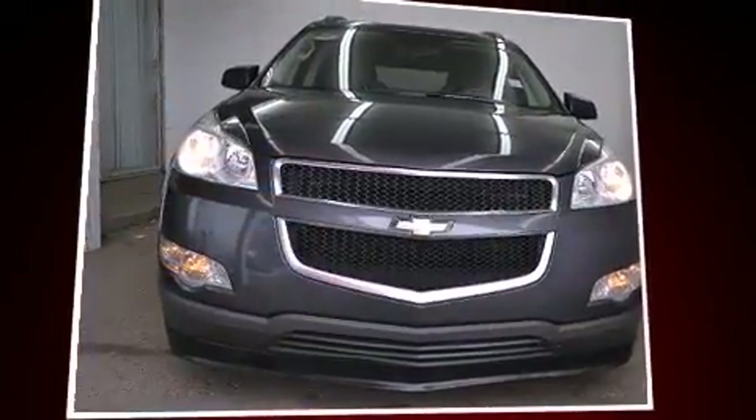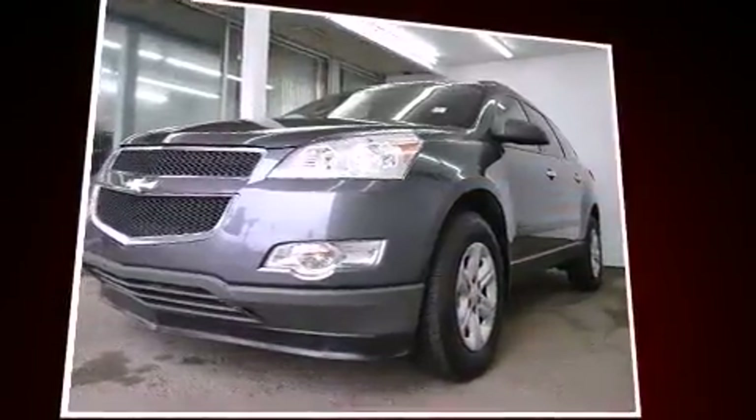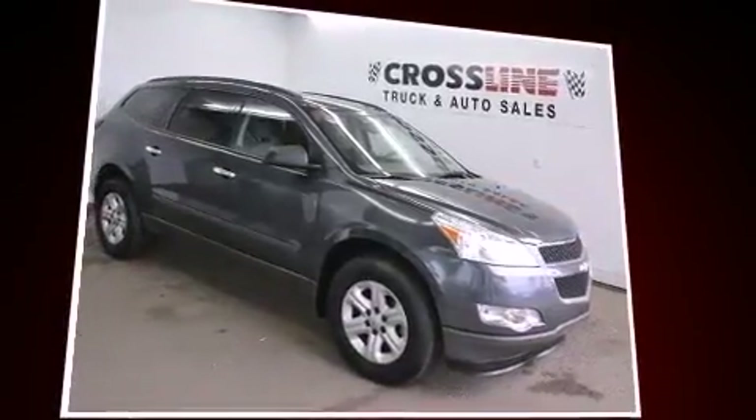Step into the 2012 Chevrolet Traverse. A 3.6-liter V6 engine pairs with a sophisticated six-speed automatic transmission, and for added security, dynamic stability control supplements the drivetrain.